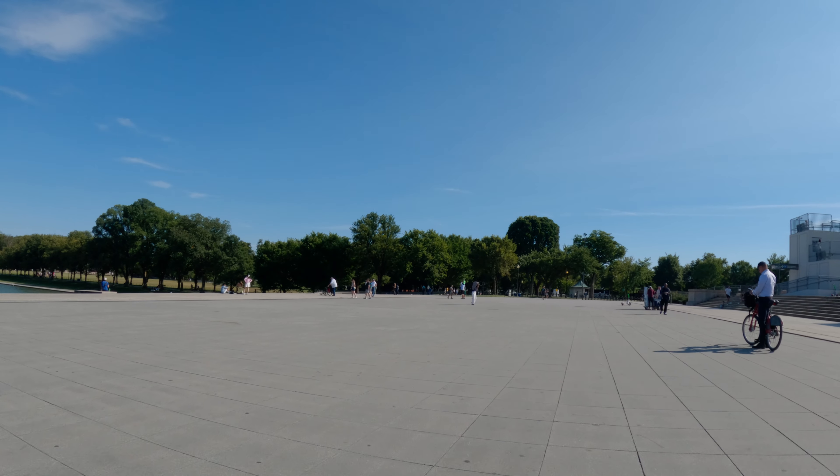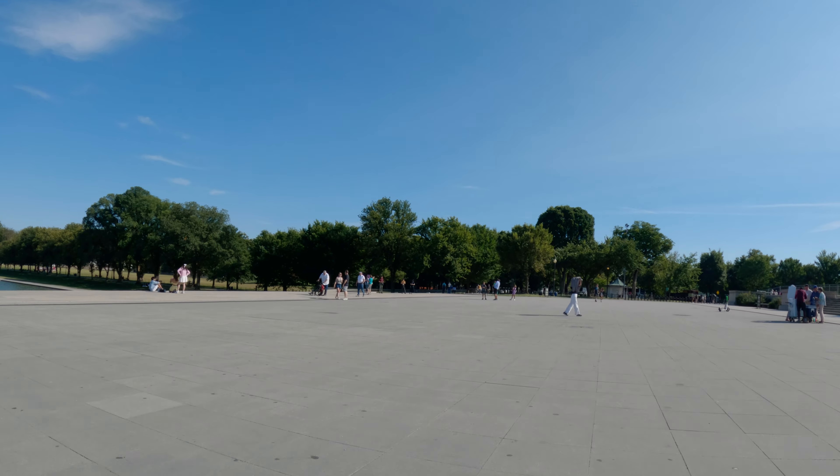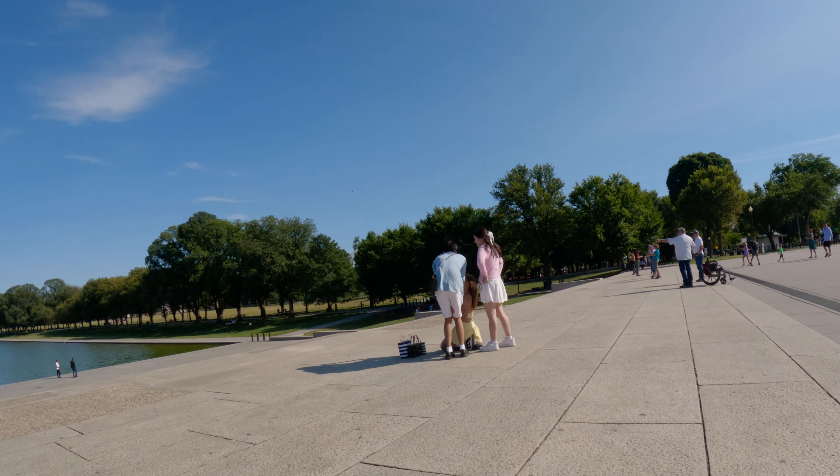Hello, I'm Rob, a Washington DC tour guide here at the Lincoln Memorial, and I want to take you on a virtual bike ride down the Mount Vernon Trail to Old Town Alexandria. So let's switch over to the GoPro on the front of my bike and we'll get started.